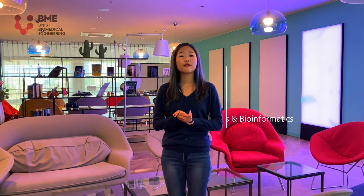Here we are in the research building. UNIS BME focuses on six major topics: one, precision nanomedicine; two, brain and cognitive engineering; three, rehabilitation and regenerative engineering; four, genomics and bioinformatics; five, biomedical imaging; and six, digital healthcare. Today we'll visit six labs working on each one of them. Let's go check out the precision nanomedicine lab first.